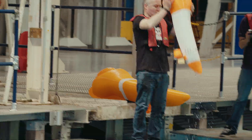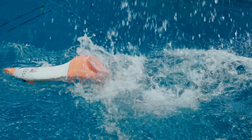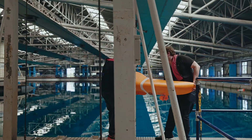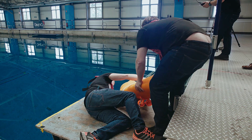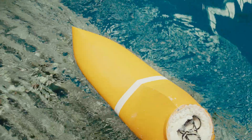I honestly expected that from the visit to Kinetic that we would spend most of our time fishing bits out of the bottom of the pond. But — it floats!